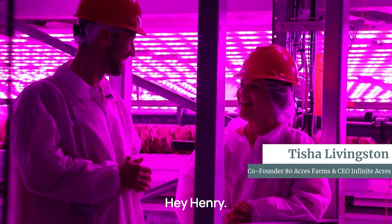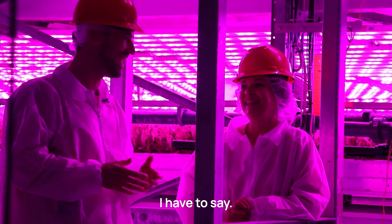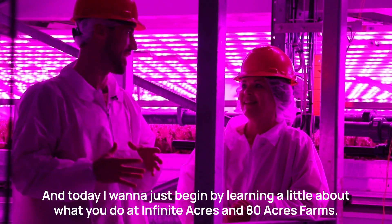Henry greets Tisha and expresses excitement about being inside one of her vertical farms. He begins by asking her to share a little about what she does at Infinite Acres and 80 Acres Farms.